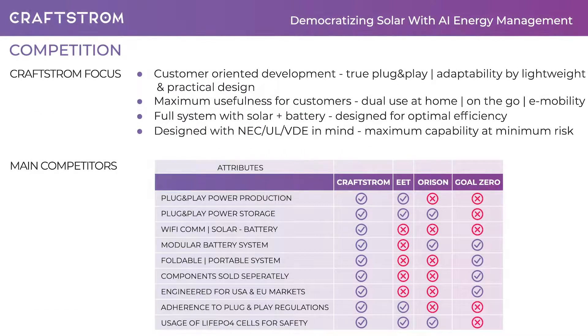Some European utilities already sell somewhat similar products. In those cases, there might be similarities outwardly, but there are crucial differences to how we have approached the solution. Most importantly, we work customer-oriented and develop only true plug-and-play products that stand out due to their adaptability using our lightweight and practical design. We aim for maximum usefulness for customers with a design that allows dual use — either home or on the go. We provide a full system with solar plus battery, and most crucially, we designed our products with regulatory environments in mind and provide maximum capability at minimum risk for the customers.